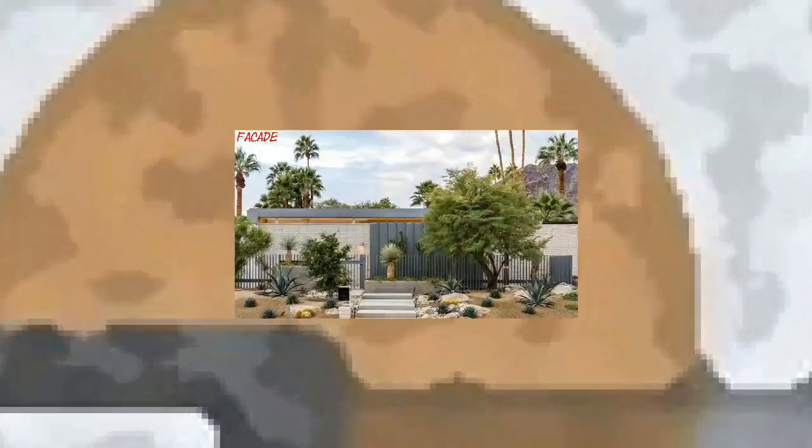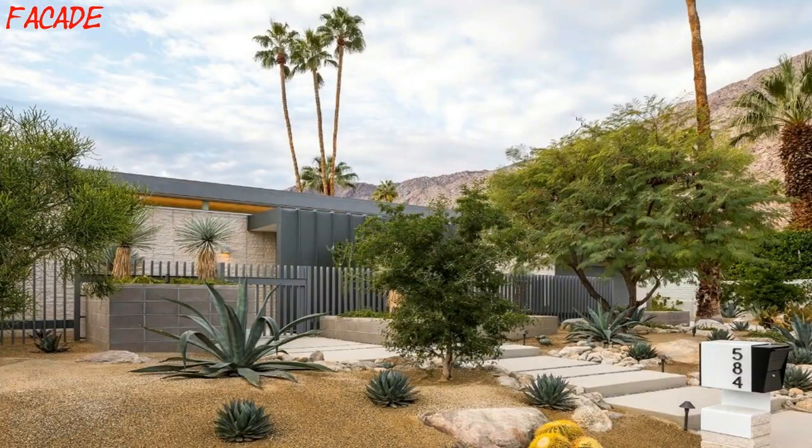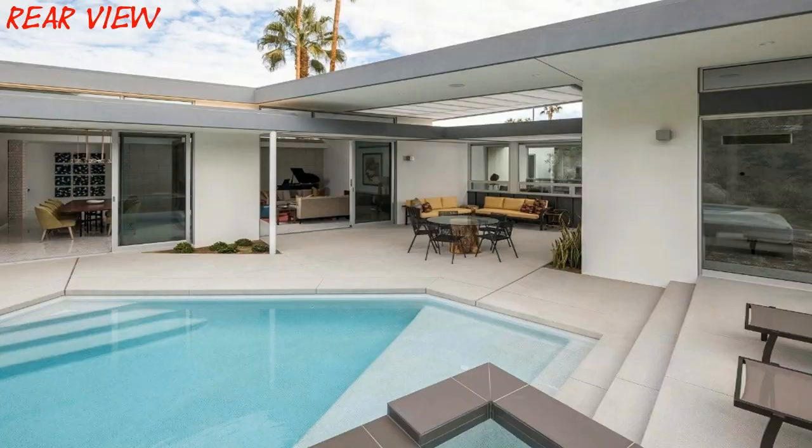Welcome to Ridge Vista. Located in Palm Springs, CA, this home seeks to integrate the existing landscape and dramatic mountain scenery with indoor/outdoor living.